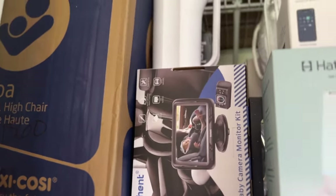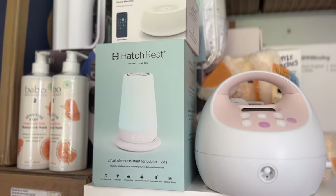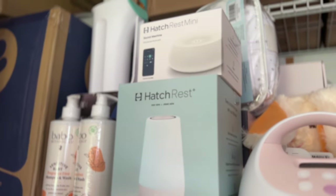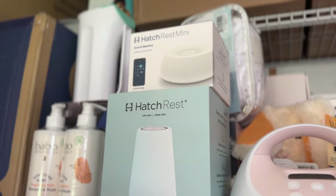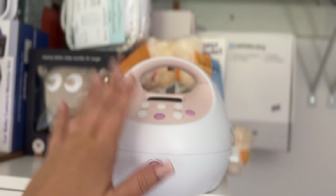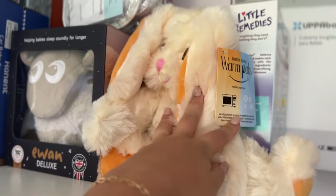I have two sound machines: this is the Hatch Rest Mini and this is the Hatch Rest — the big size. The big one will stay in the baby's room all the time and has a little night light. The mini I'm going to put in my room because when the baby is a newborn they'll be in the bassinet. I also have one of my pumps here — it does need to be plugged in, so it's not portable.